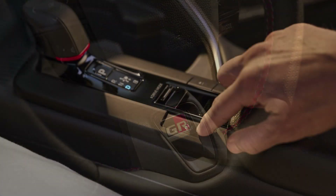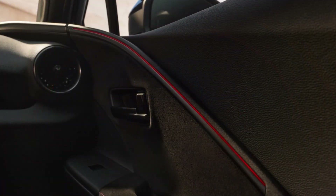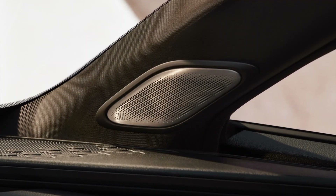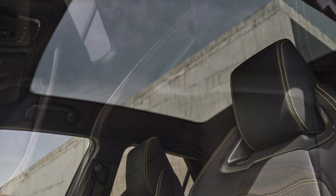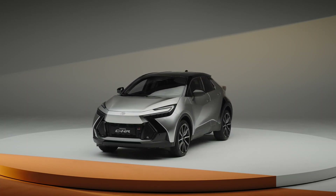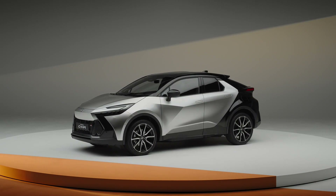In terms of performance, the entry-level 1.8-liter hybrid accelerates from 0 to 62 mph (100 km/h) in 9.9 seconds and reaches a top speed of 106 mph (170 km/h). The FWD 2.0-liter model takes 8.1 seconds to complete the sprint, and the AWD version takes 7.9 seconds. Both 2.0-liter hybrid models reach 180 km/h. The PHEV completes the sprint in 7.4 seconds and also reaches 180 km/h.